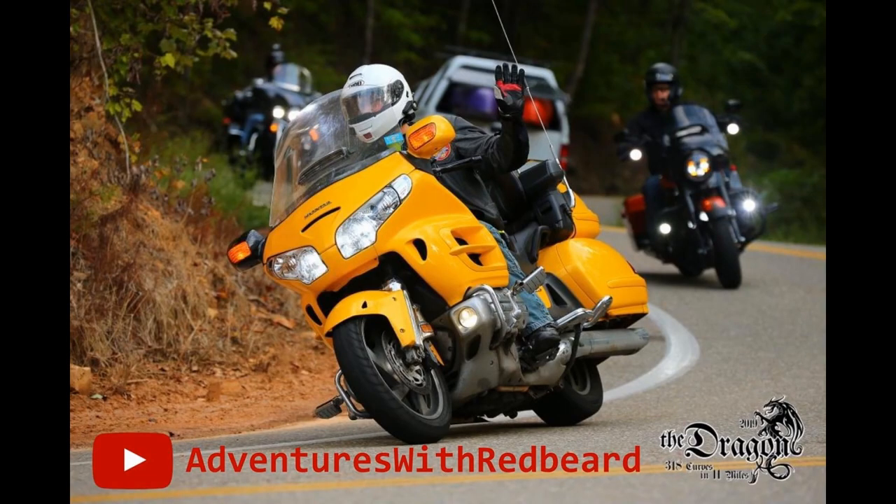If you found this list of gift ideas to be helpful, please consider subscribing and hit that like button. Until my next adventure, this is Redbeard — see you on the road.